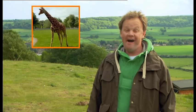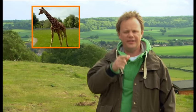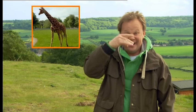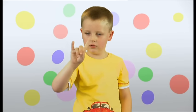It's time to sign! Look! Giraffe! New sign! Giraffe! That's right, Vincent! Giraffe! Great signing, Sebastian! Giraffe!